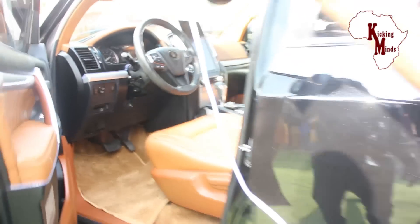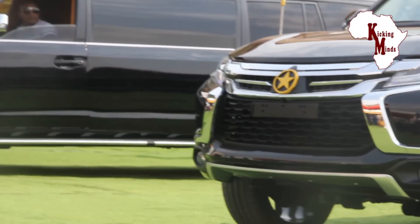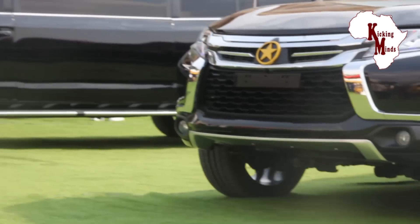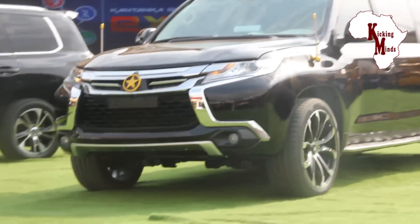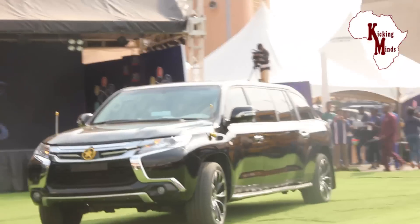The transmission is automatic 6-speed 4WD with a petrol engine featuring a 5.7-litre V8 engine configuration with a power output of 280 kilowatts. This gives it a top speed of 205 km/h and acceleration from 0 to 100 km/h in 8.6 seconds.